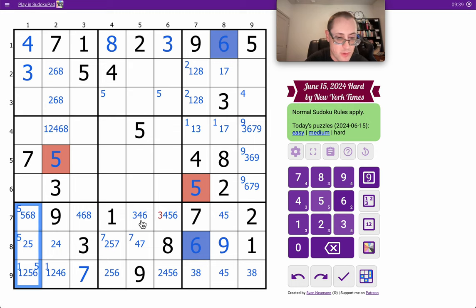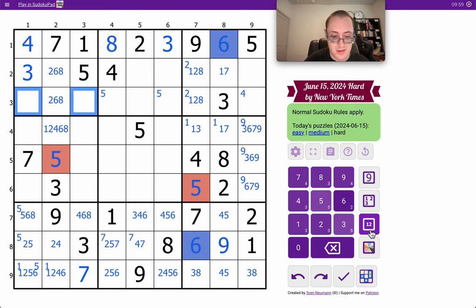None of those are 4. This isn't 3. In box 1, I have 1, 3, 4, 5, 7 — I need 2, 6, 8, 9, and any of which are still possible.